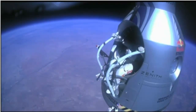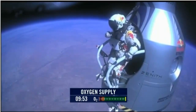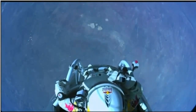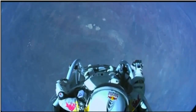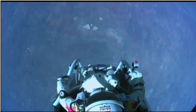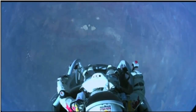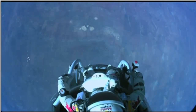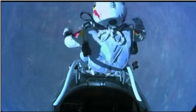Attaboy. Alright, stand up on the exterior step. Keep your head down. Release the helmet tie-down strap. Start the cameras. And our guardian angel will take care of you. I'm going home now. Jump away.